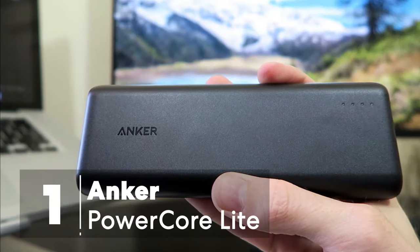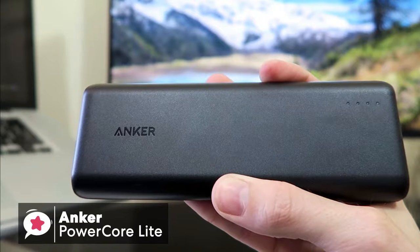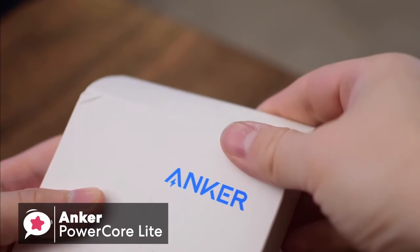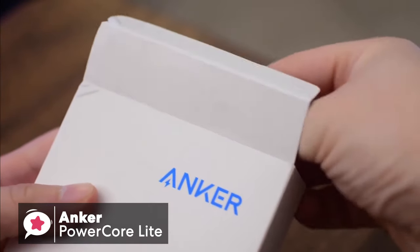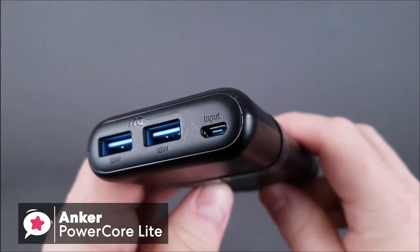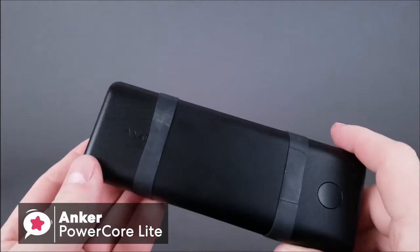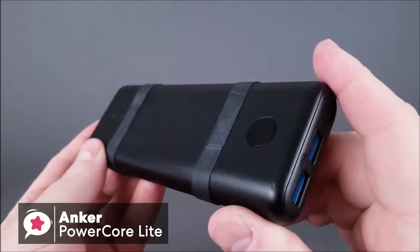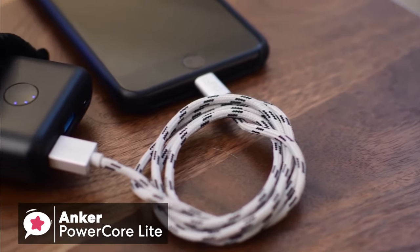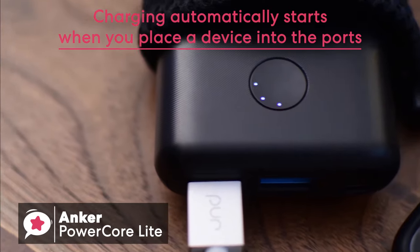At number one is the Anker PowerCore Lite 20,000mAh portable charger. Sometimes the simple things in life can help you get to your destination. The Anker PowerCore Lite 20,000mAh power bank is simple yet has the features of a high-end device. The build is great and it feels quality every time you use it. The charger has a small form factor even though it is a 20,000mAh high-capacity power bank, and you're actually able to fit this charger into your pocket. Just like with most Anker PowerBanks, you don't have to press the power button to begin charging — it automatically starts when you place a device into the ports.